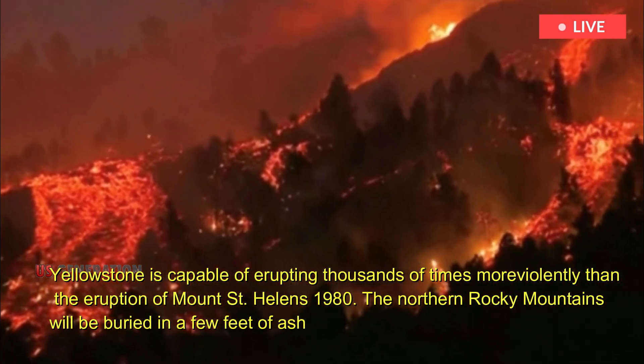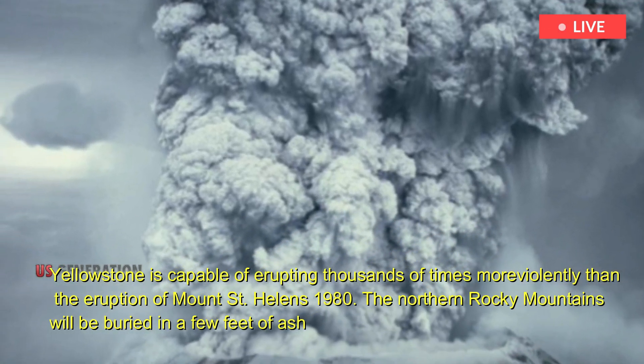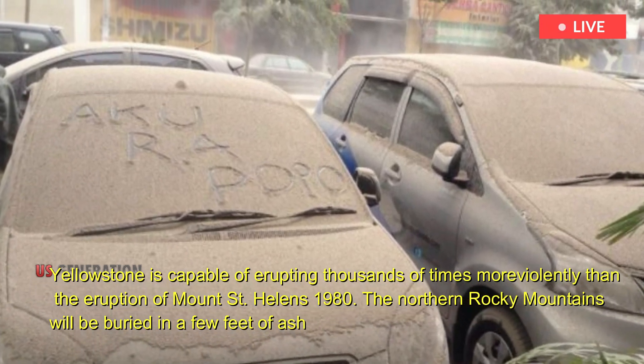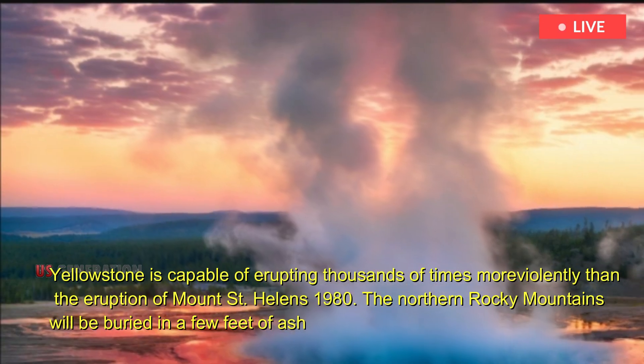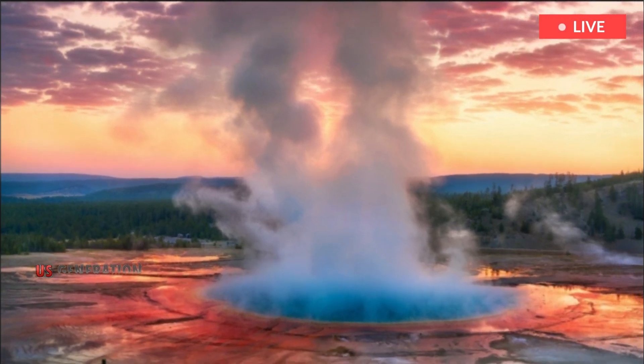Yellowstone is capable of erupting thousands of times more violently than the eruption of Mount St. Helens in 1980. The northern Rocky Mountains will be buried in a few feet of ash. Ash rain will fall on almost everyone in the United States. It's going to be a bad day.